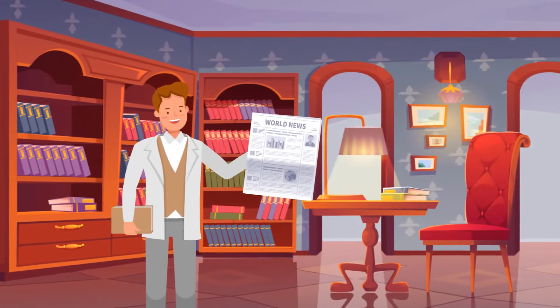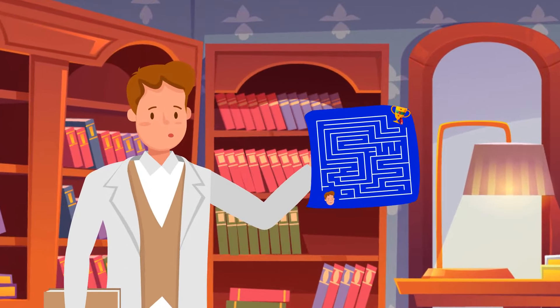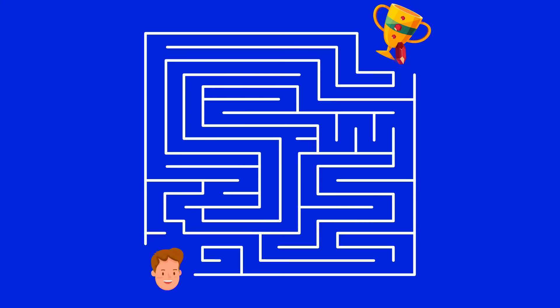Mike finds a note inside the newspaper. There's a secret maze in the library leading to amazing treasures. The note shows a map. Can you help Mike walk this path correctly?